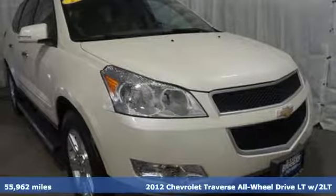Here's a 2012 Chevrolet Traverse. There's more than a century of ingenuity and significance in every Chevy.